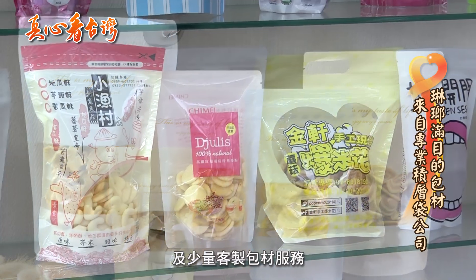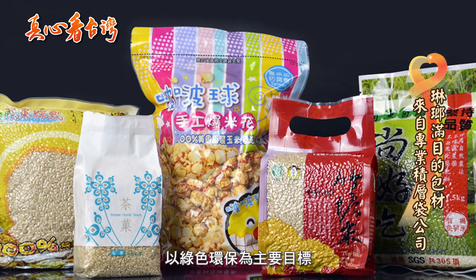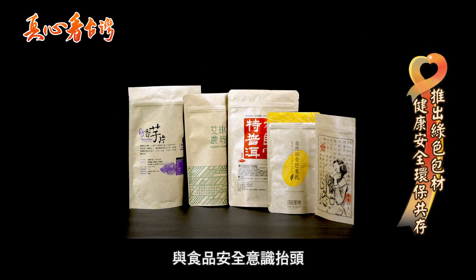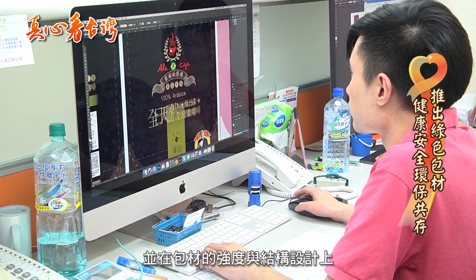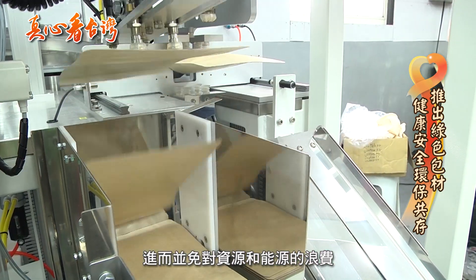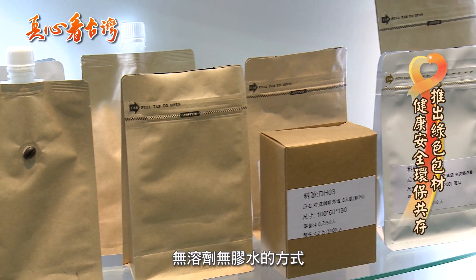近年来,绿色趋势与食品安全意识抬头,公司推出绿色包材3.0,并在包材的强度与结构设计上减少用料量,进而避免对资源和能源的浪费。包材3.0主要都是以无溶剂、无胶水的方式来做软性包材的代行。